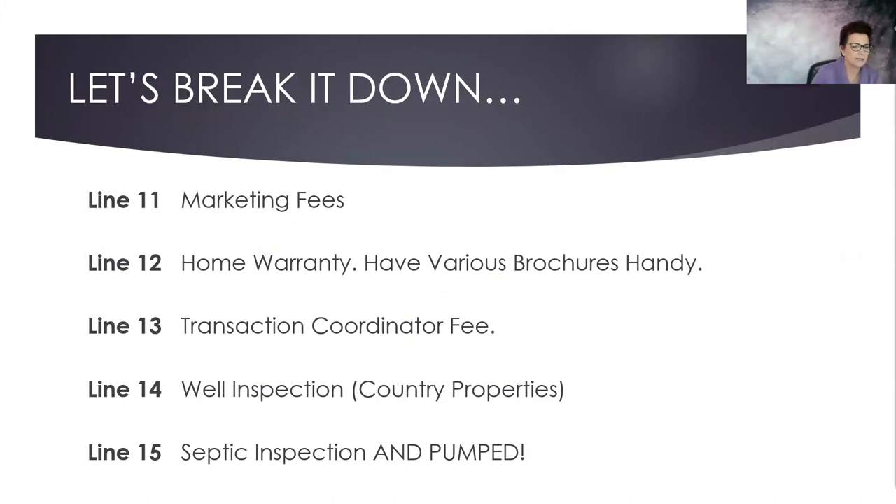Marketing fees — it's up to you whether you charge this or not; some agents in some areas charge a marketing fee on the listing side. Home warranties: have a packet of different home warranty brochures available. They're now anywhere from $500 to $600 and can run excessively more depending on add-ons like heat and air, code violations, pool, well and septic. It's really important that you go through those brochures and know what they actually charge.